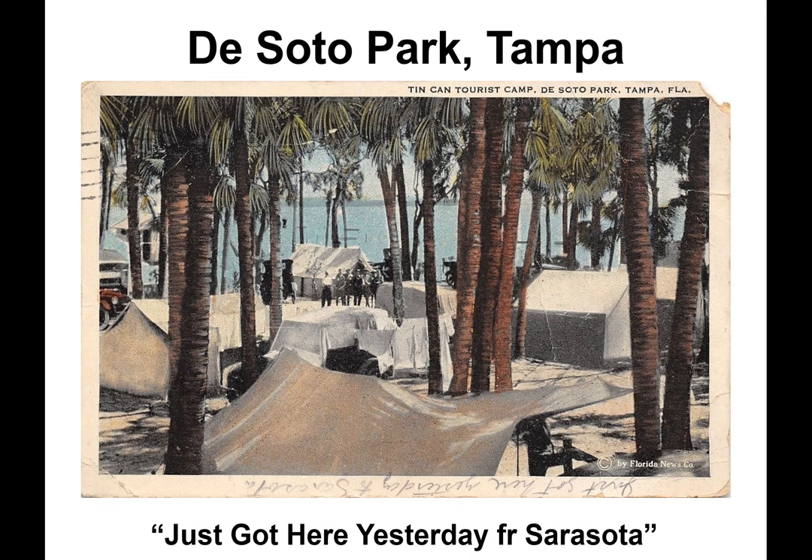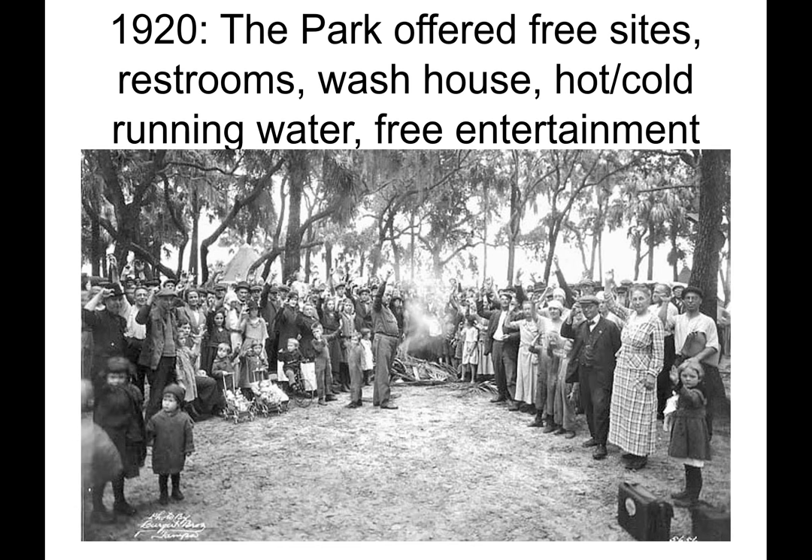This colorized postcard depicts tent campers overlooking beautiful Tampa Bay. Curiously scrawled upside down in the margin is 'just got here yesterday from Sarasota.' In 1920, DeSoto Park offered free sites as well as restrooms, a wash house, hot and cold running water, and free entertainment. The canners shown in the photo are holding up their hand with the secret sign. Note the ages of children running from toddlers to teens.